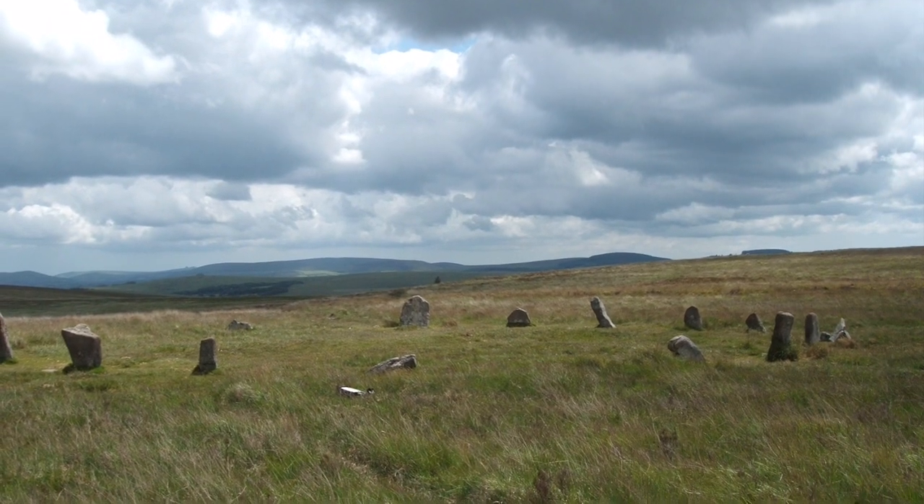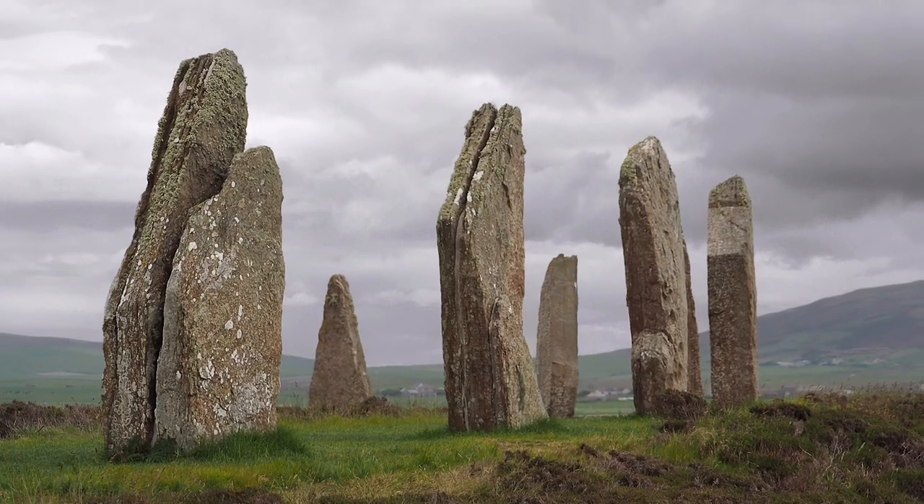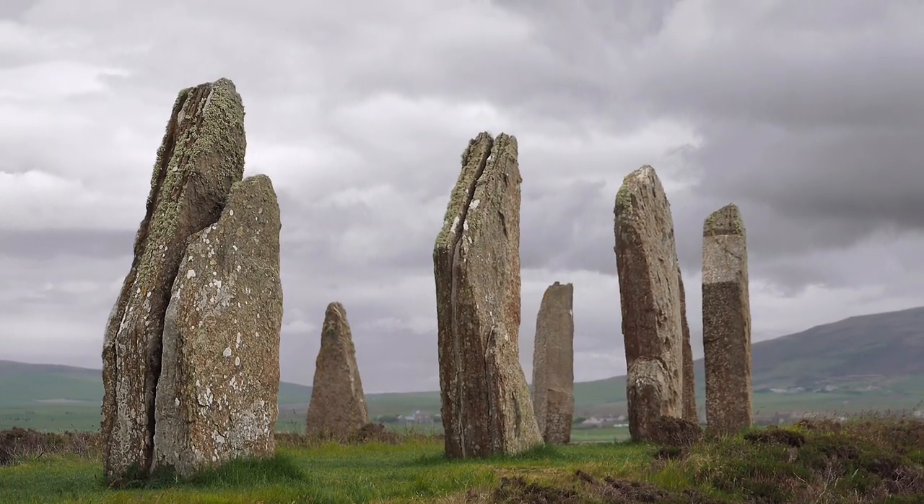It was of huge importance to the druids to worship where they could see the heavens, hence the preponderance of henges in the UK.